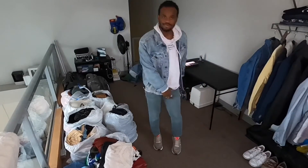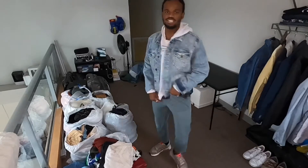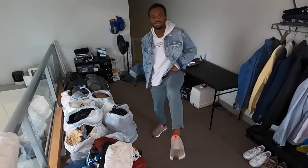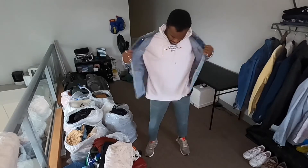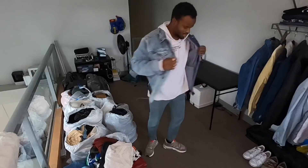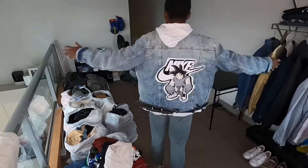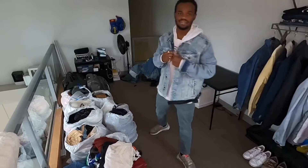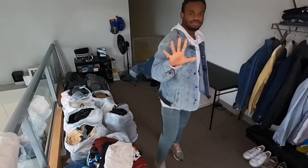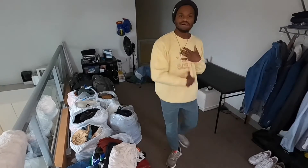Outfit number five — I switched to different pants. I've got the first Adidas shoes I brought out, my Justin Bieber white sweatshirt underneath, and then finishing it off with a custom-designed denim jacket. That's outfit number five.